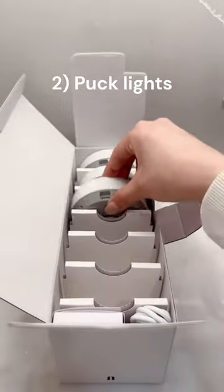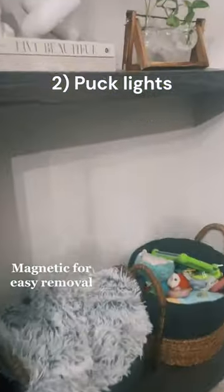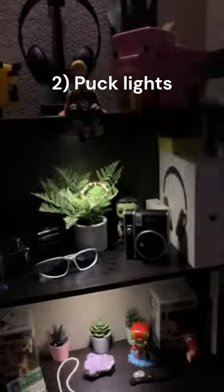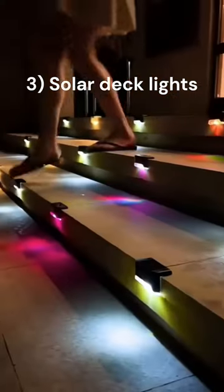Is your house so old that it's still powered by candlelight? Boy do I have one for you. These are light pucks that are not for lighting a hockey field, but whatever you need to light in your 17th century house. You can put them in your closet, cabinets, or bedroom. They are magnetic like you are to loser boyfriends, remote-controlled and USB-C rechargeable.